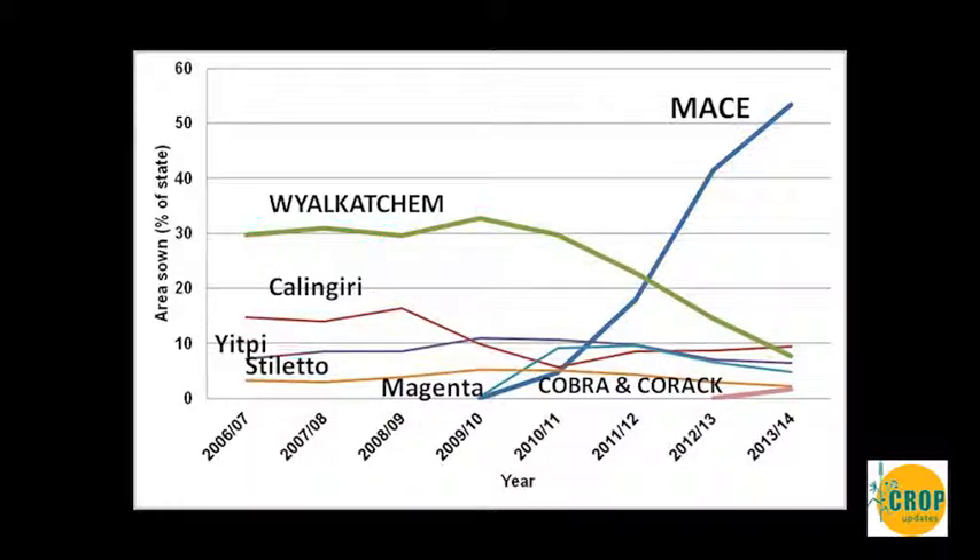The focus of today is to support you with some knowledge and skills so that you can choose, alongside your clients, the varieties that are winners in your system. I'll be touching on long season environments and the wheat-on-wheat system, but first I want to talk about using the NVT information to help us understand varieties and the systems that the NVT trial program helps us to identify.